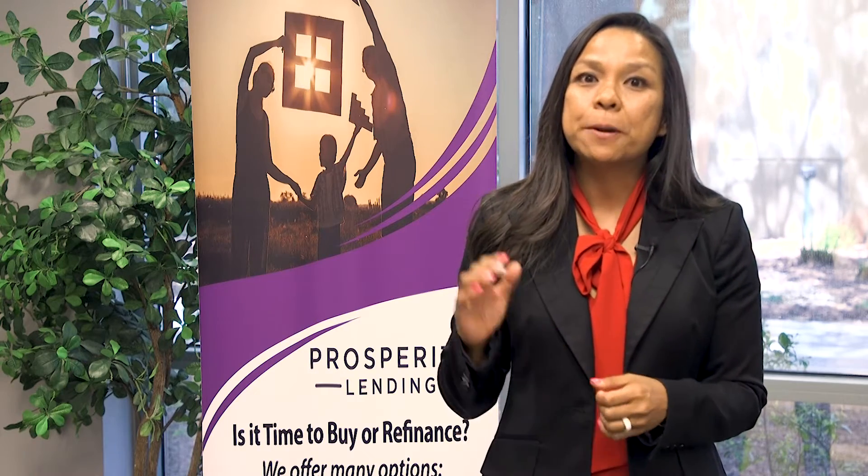Remember, the difference between a pre-approval and a pre-qualification is I'm going through the process of gathering all of their items, which I consider to be the big three. We'll pull credit and we'll run them through an automated underwriting system. So what is the big three, you ask?